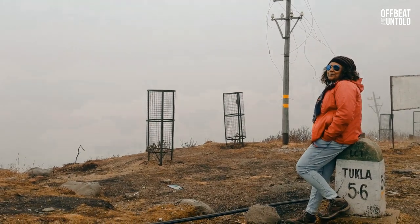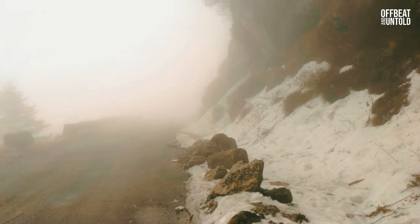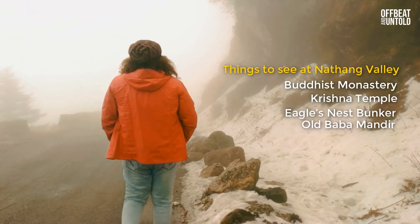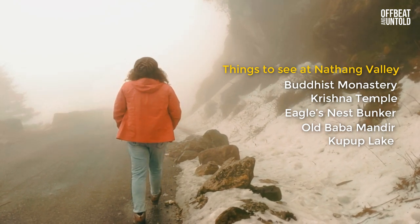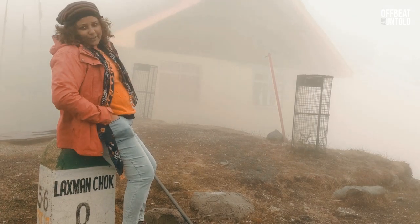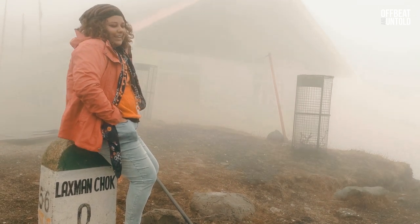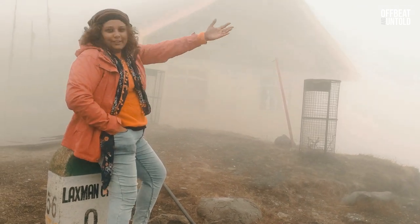The Lung Sung Viewpoint falls next on the way to Nathang Valley. Nathang Valley is the most beautiful stop on the silk route circuit — the place has a different look in every season, and spring is the best season to visit. But look at us: we were totally wrapped up in clouds and fog and could not go all the way to the village. Right now we are at Lakshman Chowk in Nathang Valley.